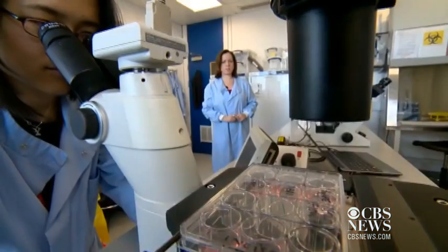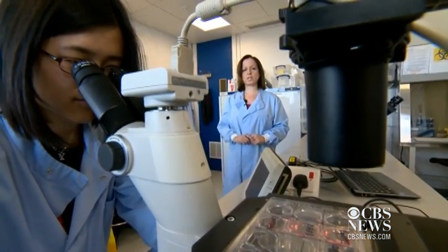What we need to be able to do is take a small number of cells from a patient, expand them, get many more of them in the lab, and then make a tooth from them. The gum tissue came from patients at the Dental Institute at King's College in London.